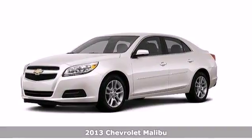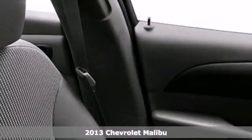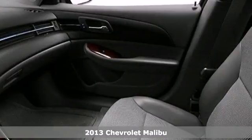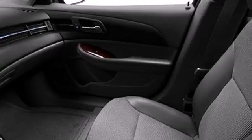Here's a 2013 Chevrolet Malibu. It continues Chevy's tradition of comfort and composure with a four-wheel independent suspension and stability and traction control.